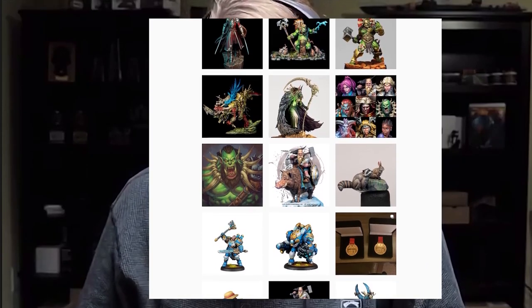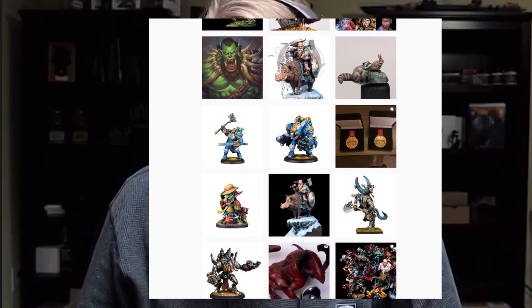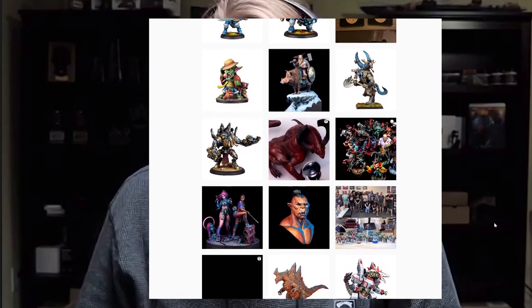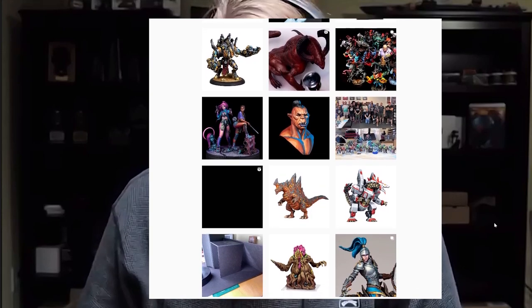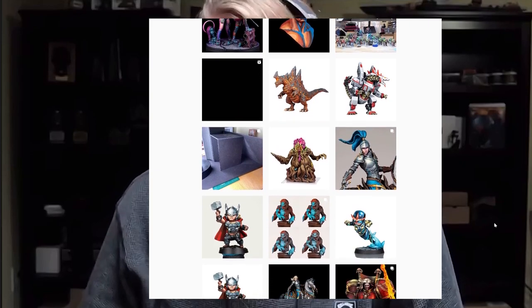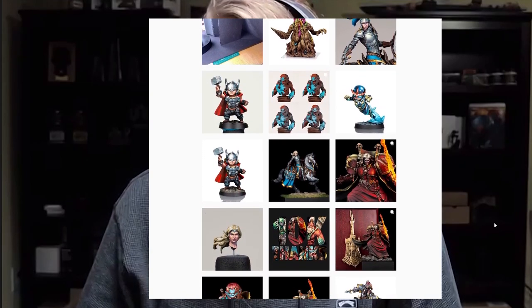So where do you get your inspiration from? A lot of my inspiration comes from 2D art — fantasy artists like Frank Frazetta, Wei Wang who did Warcraft art, Magic the Gathering. I get most of my inspiration from those 2D fantasy art sources.